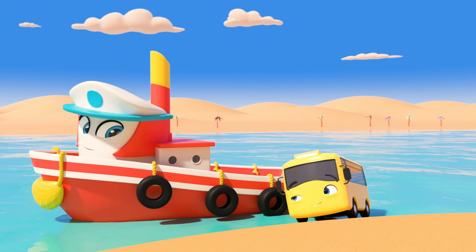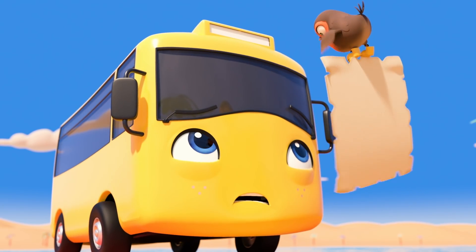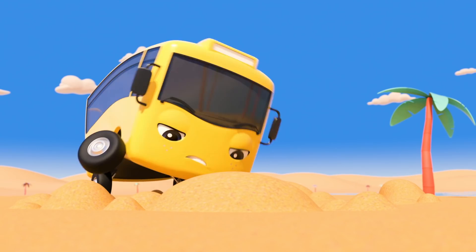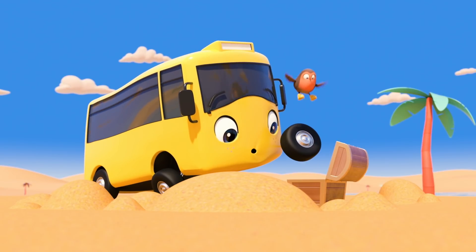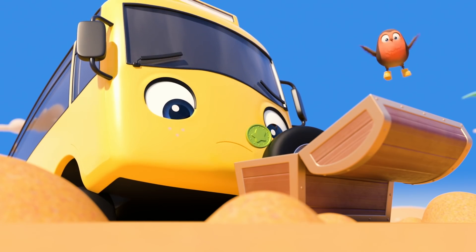Great! Buster's arrived on the island! Now he just needs to find the treasure! It's around here somewhere! There! X marks the spot! Buster's digging down! Wow! A treasure chest! Look! A coin! I wonder what Buster will use it for!